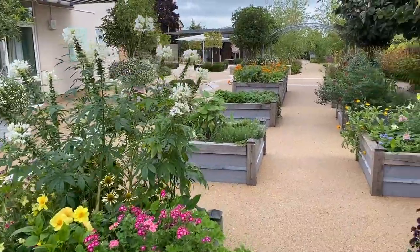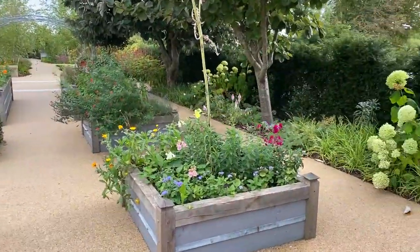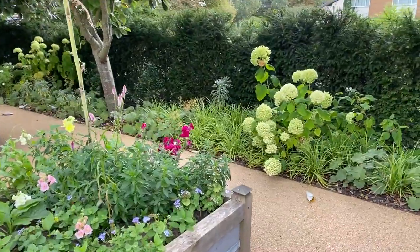To the right you can see these tall yew hedges which give a bit of privacy and shelter to the garden, and these fabulous Annabelle hydrangeas.